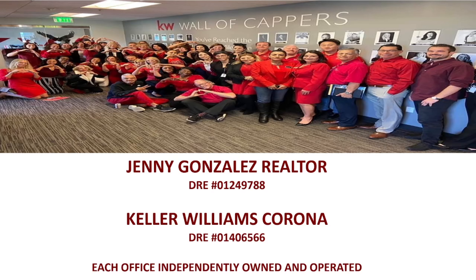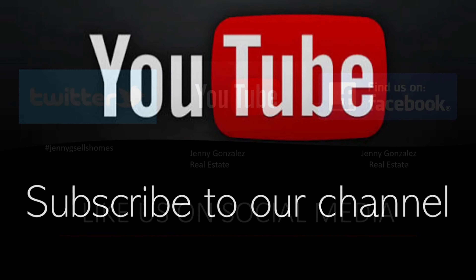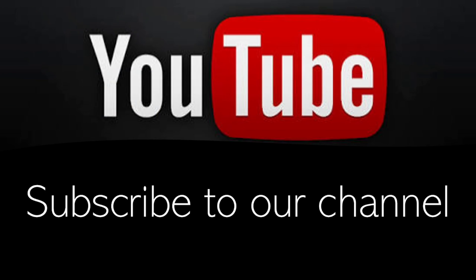As you can see, we're all wearing red here — we have RED Day, and that has all of us with hearts because we give back to the community and we love our community. Like us on social media. I'm on Twitter at Jenny G Sells Homes, on YouTube at Jenny Gonzalez Real Estate, and you can find me on Facebook at Jenny Gonzalez Real Estate. Be sure to subscribe to our channel on YouTube, Jenny Gonzalez Realtor.